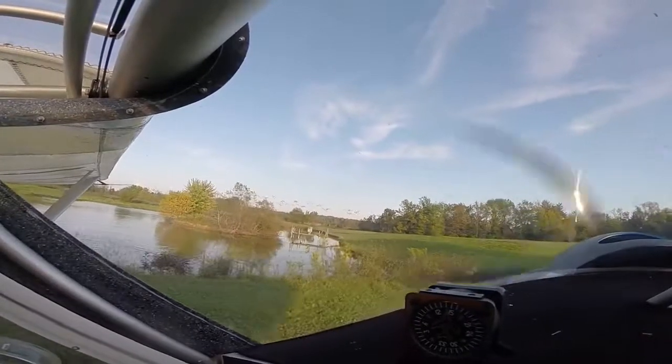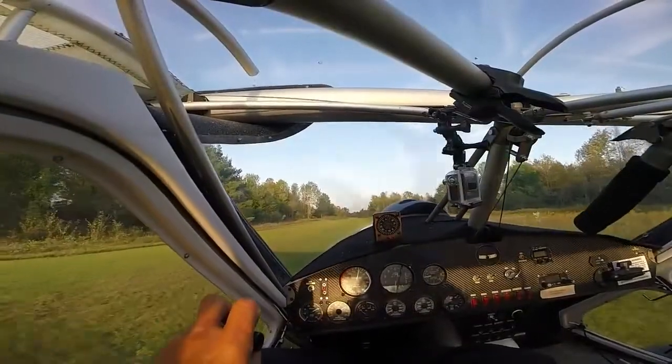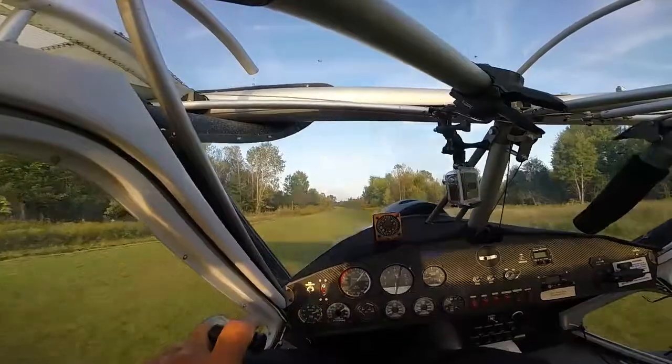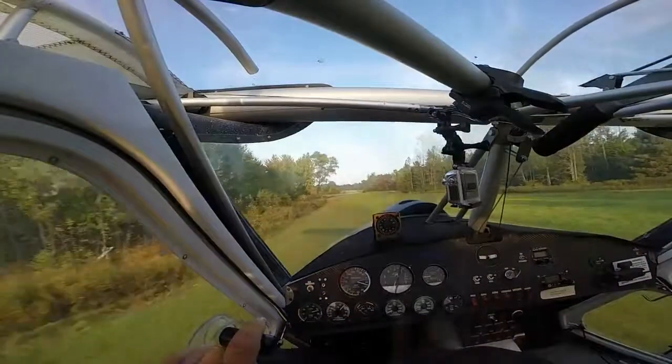Well, the geese are getting ready, practicing flying for their trip down south. Went down and pushed the throttle on tonight. We had a request for a look at the four corners over in Verona, and I don't need much of an excuse to fly the airplane.